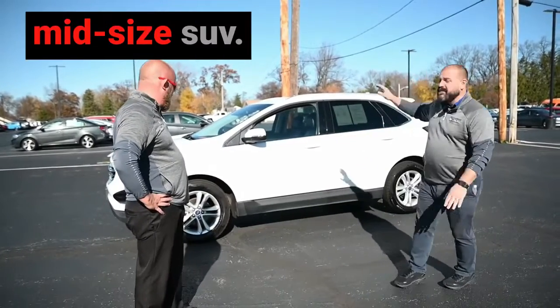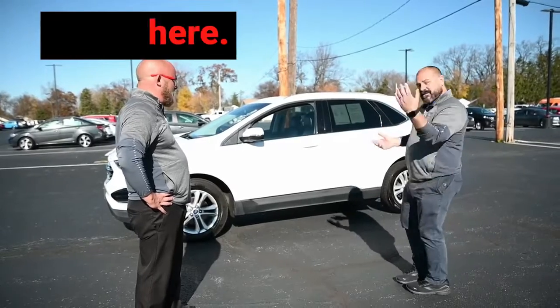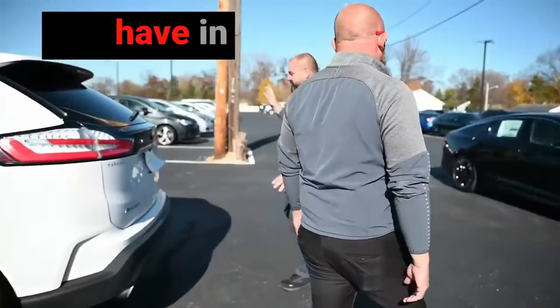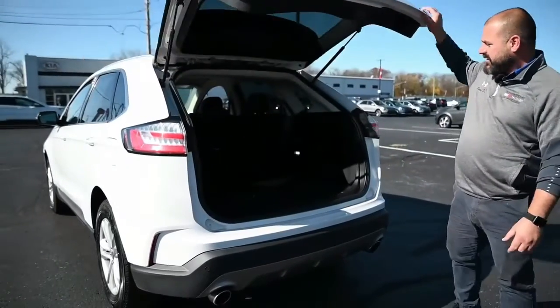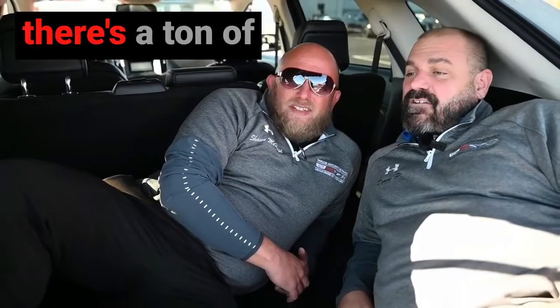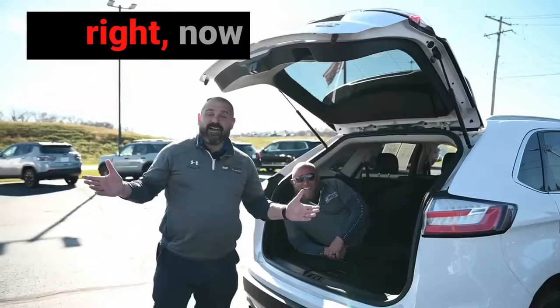You're going to have a midsize SUV with a ton of space. Check out how much space you have in your trunk. Look at that! Sean, can you get in there? Yeah, I'll get in there. There's room for me too, Sean. Two grown men — just friends, platonic friends — showing you how much space you've got in this SEL. There's a ton of space in here. Ford Edge!